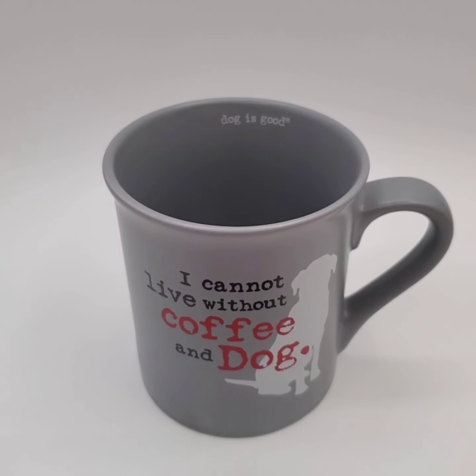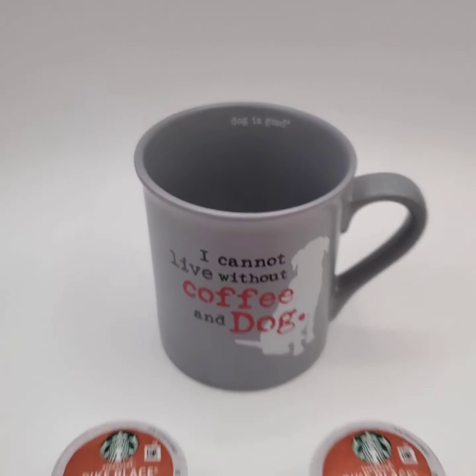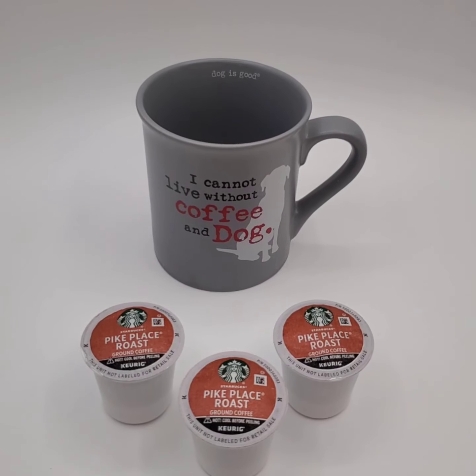We sold this coffee mug for $5 and the buyer's getting this coffee for free.